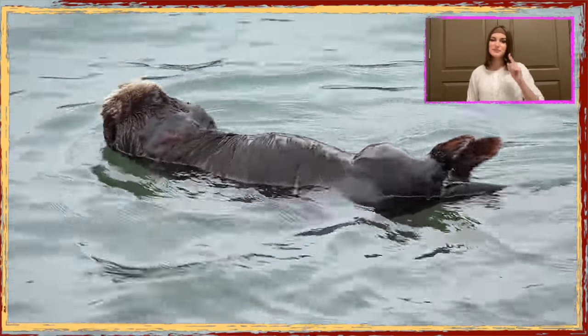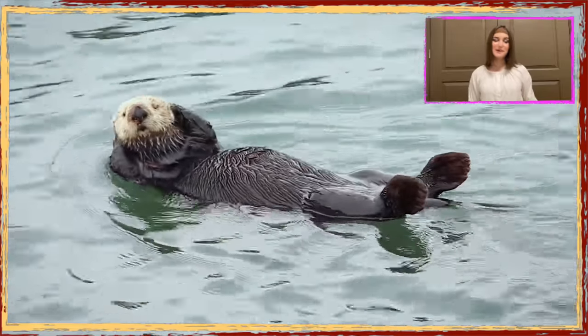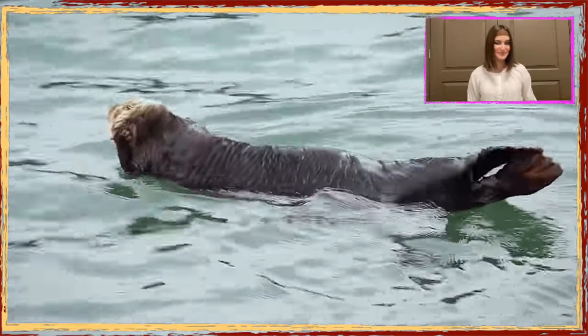Before watching the video, your support means a lot to us. Please hit the like button and subscribe to our channel if you like this cute video and would like to see more cute animal videos.